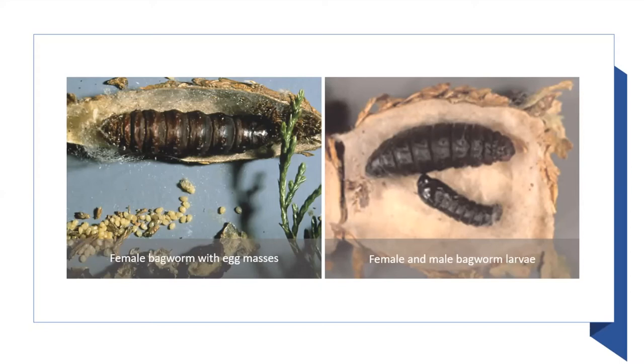Bacillus thuringiensis comes in many varieties: BTK, BTI, BTA — several different strains, each for a specific insect: mosquito larvae, wax moth larvae, Japanese beetles, or Colorado potato beetle. They will only work on the specific insect for which they were developed, so you can't use your BTK for Colorado potato beetle — you have to buy a specific one. When you purchase your BT, check the ingredients and buy the correct variety. Also make sure you're not buying a brand that also has some kind of insecticide added in. Please read labels.